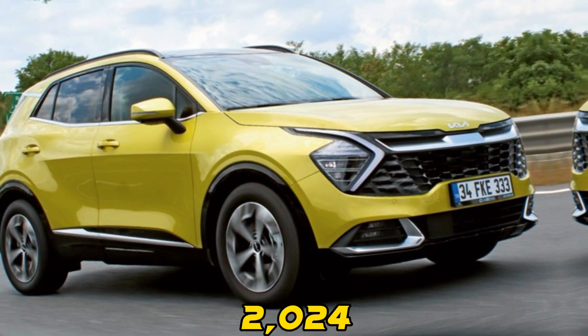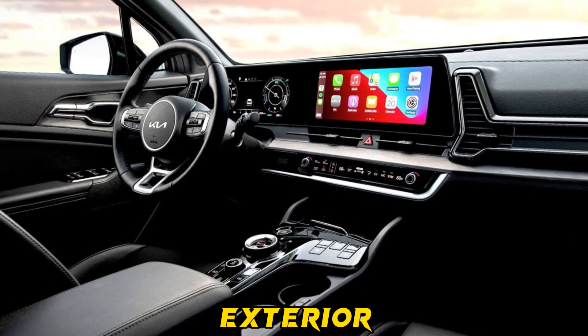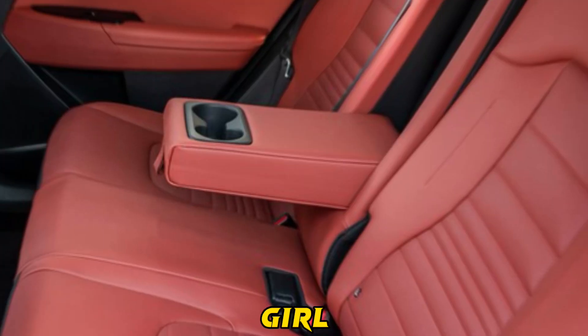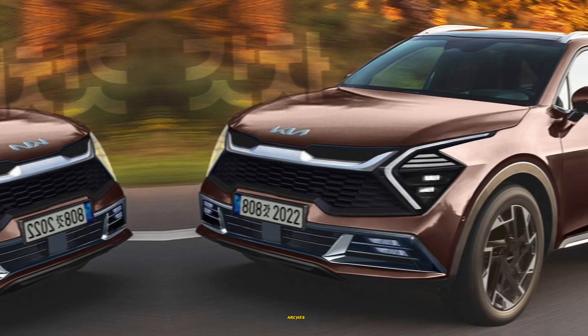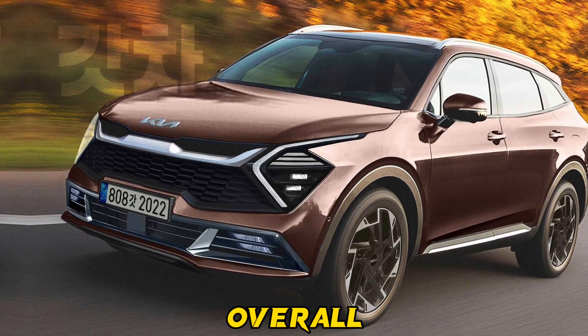Exterior: the 2024 Sport Dodge boasts a bold and aggressive exterior design that's bound to catch a eye. Dominated by a large black grille and sleek LED headlights, the front end exudes confidence. A stylish character line runs gracefully from the front wheel arches to the tail lights, enhancing the SUV's overall appeal.